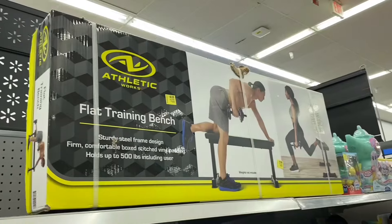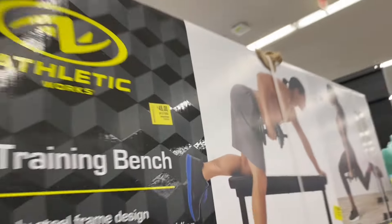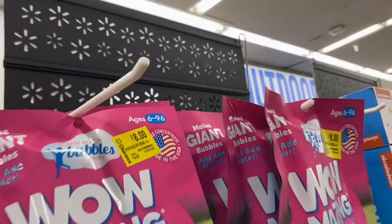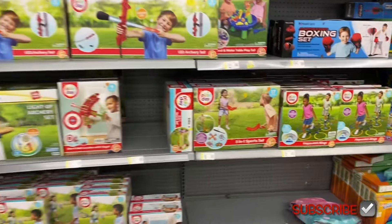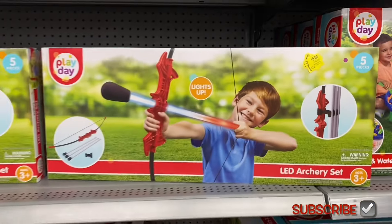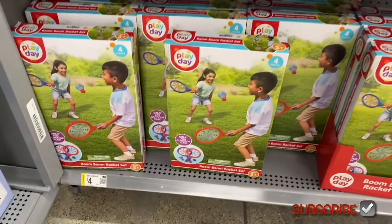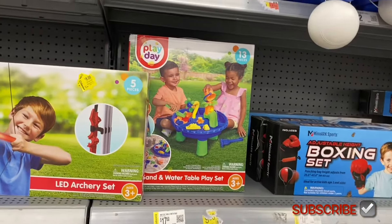They also have this flat training bench here for $48. There's a grab-and-go item going for eight dollars. They have a lot of summer clearance left and it's been marked down three times, so it's starting to get cheaper — it says six dollars on the tag and when I scan it, it's actually six dollars. This one's going for six, that one four dollars.